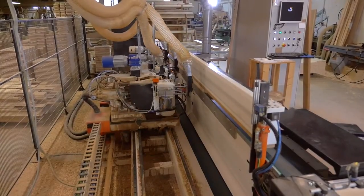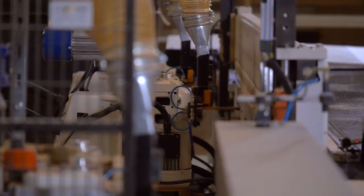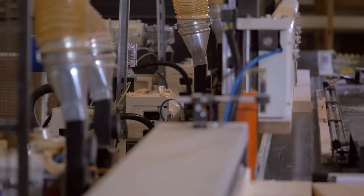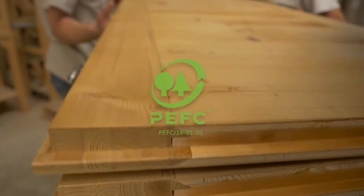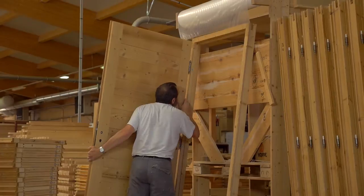L'entreprise dispose d'outils technologiques de dernière génération qui complètent les savoir-faire de l'homme et lui apportent une précision sans faille. Les Portes de Raymond sont des produits de qualité aux lignes traditionnelles et contemporaines, contribuant à valoriser la production durable grâce à leur certification PEFC, qui certifie une provenance du bois contrôlée et responsable.